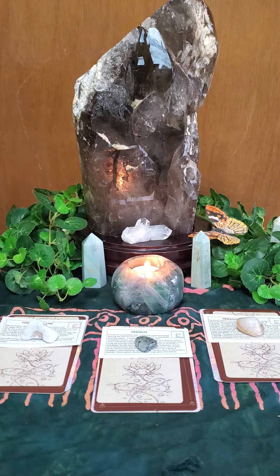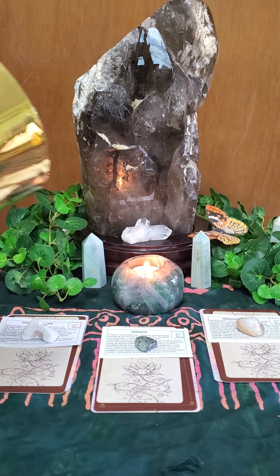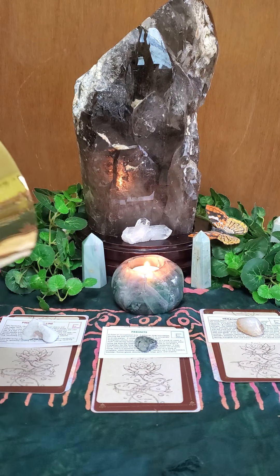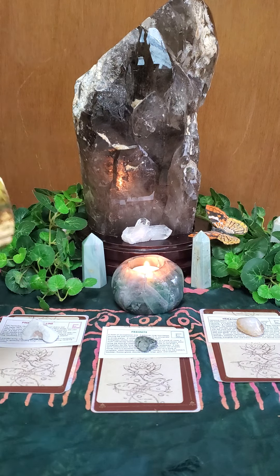Hello everyone, it's Barbara. Welcome to Pick a Stack Wednesday, starting off with some golden singing bell to charge up the crystals, the cards, me, and everyone watching and listening to this video.